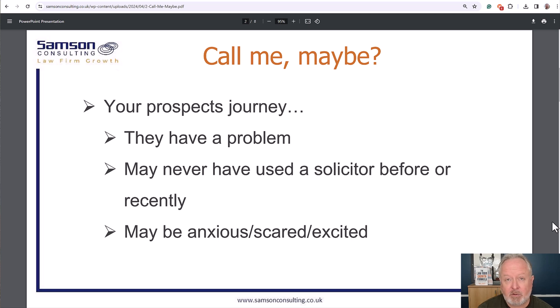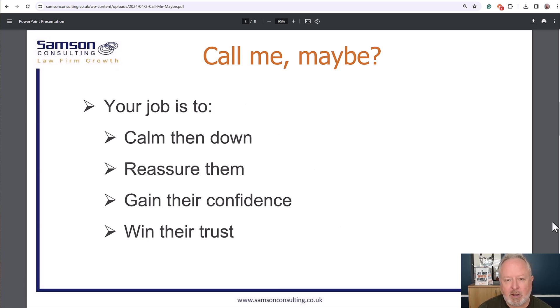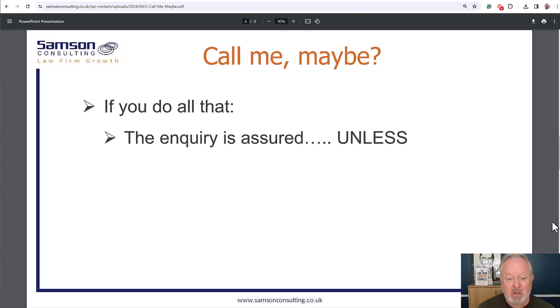They may not use a solicitor frequently, or at all — it might be their first time. So there's trepidation, some fear, and excitement about what they're doing. Your job on your website, with your website content, is to come down to their level, reassure them, give them the confidence to show that you're the expert, and win their trust. If you do that, you're going to win the inquiry, and then it's up to you to convert them with what I call my meaningful conversation.